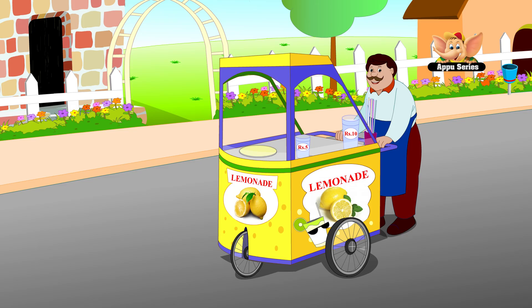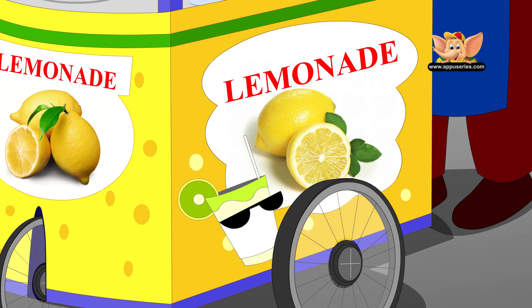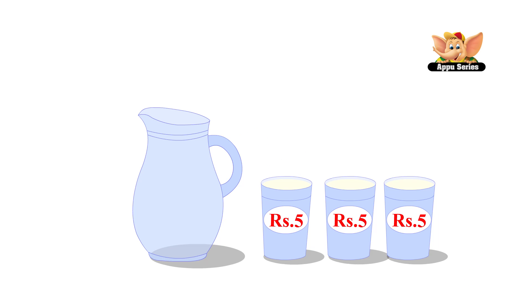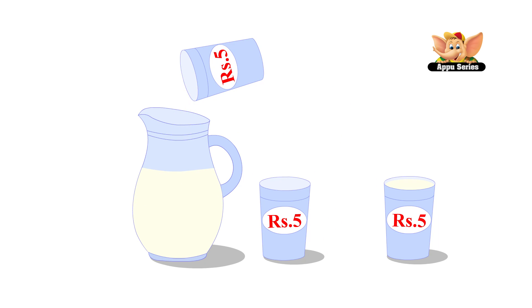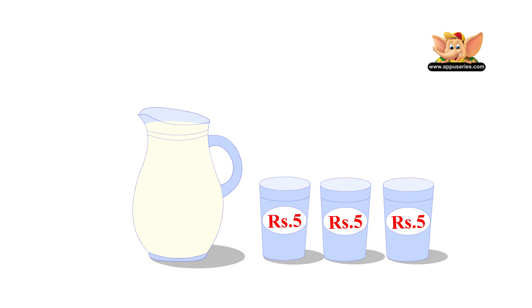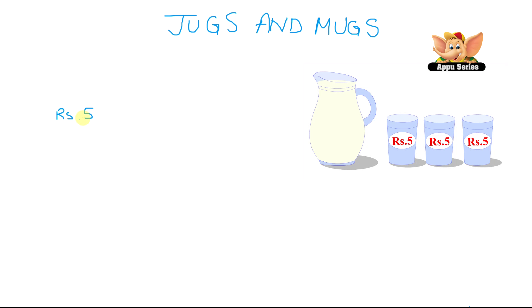Let us see this image of a man selling something. He's got lemonade. The big glass costs rupees 10 and the smaller one is for rupees 5. Let's say Priya went along to buy some lemonade for her family. She goes to get a jug full of lemonade. The vendor poured in three small glasses to fill the jug. How much does Priya have to pay him? One small glass is rupees 5, and Priya's jug holds three small glasses, so that's 5 plus 5 plus 5 equals rupees 15.